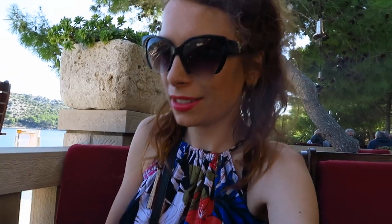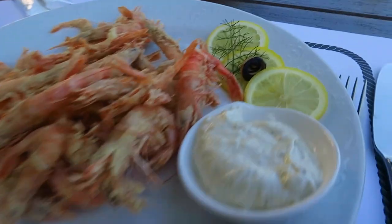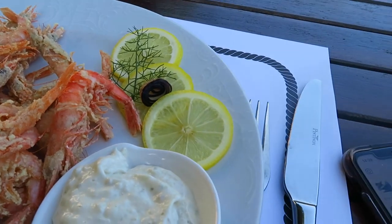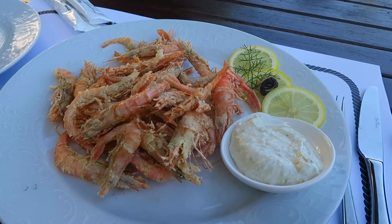I'm actually surprised with how busy this place is after the place we just came from. I've got some shrimps — they were recommended to me by the waiter. I'm not sure what this other thing is, I think it's some sort of seafood. But yeah, got some shrimps with some tartar sauce.